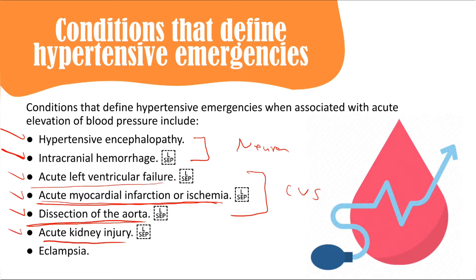Acute kidney injury presents with decreased urine output and abnormal renal function tests. Eclampsia occurs in a pregnant patient beyond 24 weeks who has high blood pressure and convulsions. Both are hypertensive emergencies.